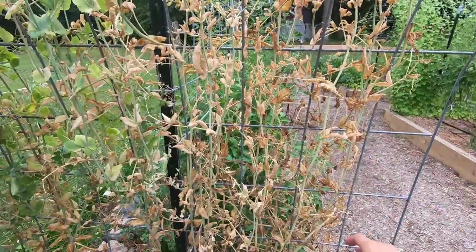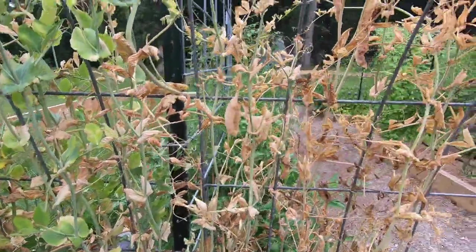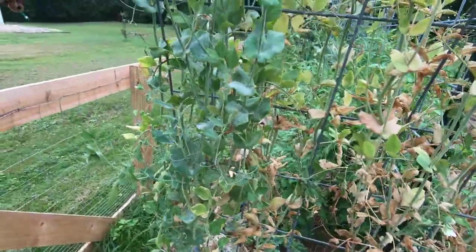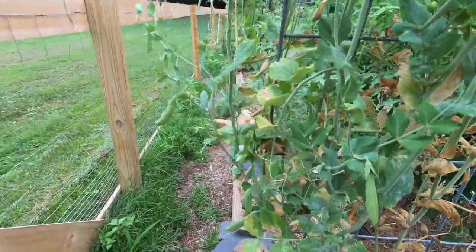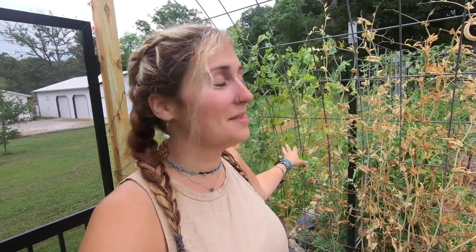This side of the sugar snap peas is definitely petering out. I've let a lot of these pods dry so I'll probably take these off. I've been hesitant to pull them all out because one side is still producing some sugar snap peas, which I still love snacking on. I'll give them at least another week. I just can't bring myself to pull the plants up if I'm still getting a few sweet treats here and there.